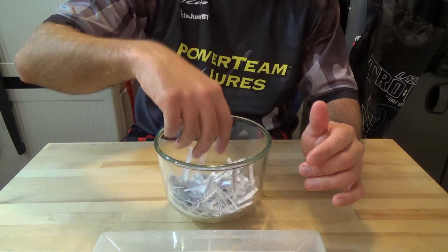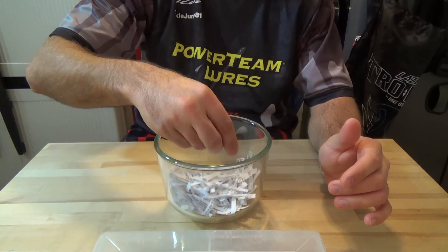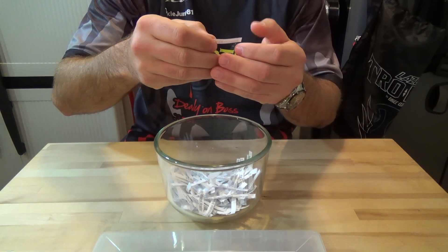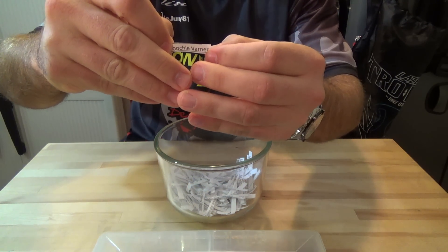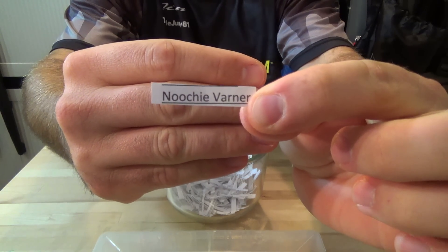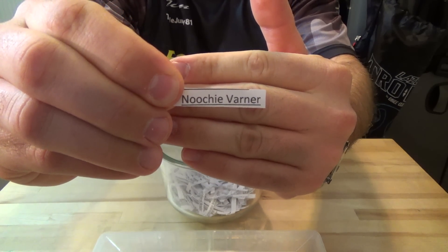Alright, the lucky winner is Nucci Varner. Congratulations to you.